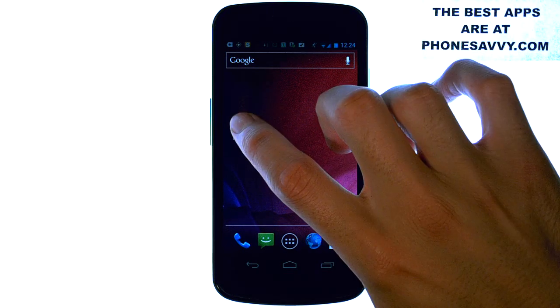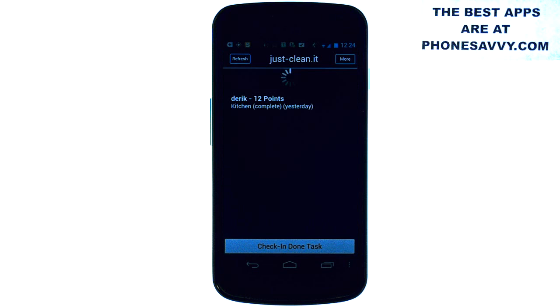Just Clean It is an application that you download along with everybody else in your household that has a smartphone capable of it. It's available on both iPhone and Android devices. Once you download the application you can set up a network, and that network will allow you to invite the other household members such as your spouse, significant other, or your roommates.